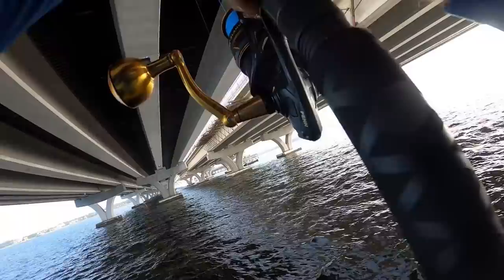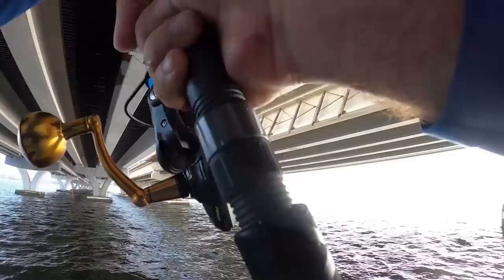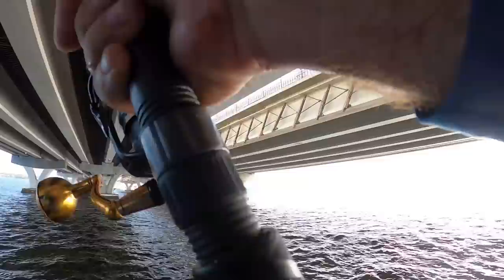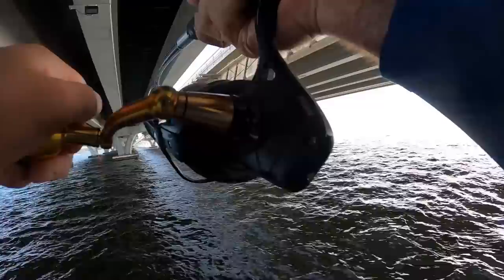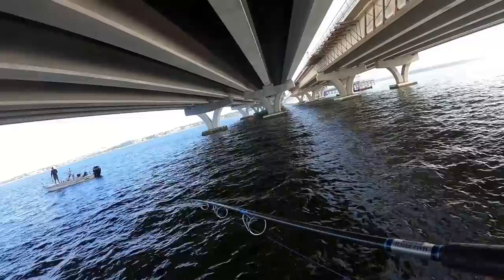He's coming over to these pylons — this is the bad thing about being on the pylon. It's very difficult to get leverage on these guys. If I was in a boat I could pull him the other direction. Come on buddy — get him out of there! He's trying to go into the pylon — he broke me off.